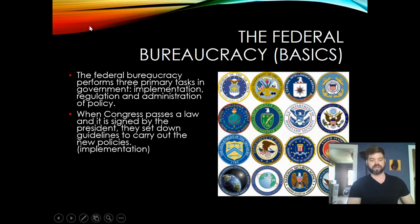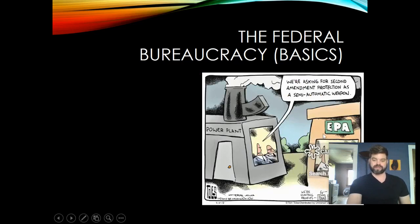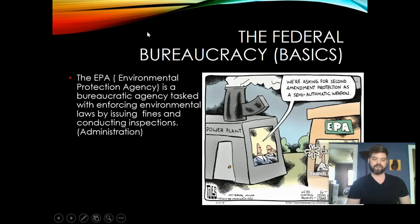When Congress passes a law and it's signed by the president, they set down guidelines to carry out the new policies — this is the implementation phase. For example, if Congress passes a law that makes it illegal to pollute the Great Lakes, an executive agency must make sure the law is being followed. Laws are just words on paper; what makes the law actually be followed is the bureaucracy. That's why they are sometimes considered the fourth branch of government — because they are so large and so powerful.